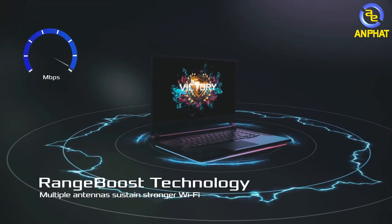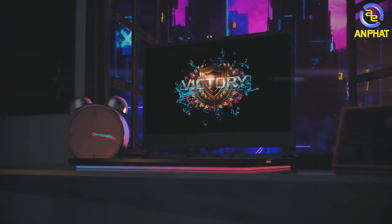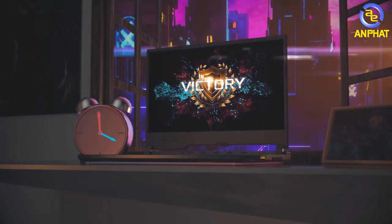Loa ở trên mẫu laptop này có thể nói là rất to. Với mức giá gần 40 triệu mà loa không to thì cũng hơi phí. Anh em có thể sử dụng ở bên ngoài hoặc trong phòng kín, âm thanh tách biệt rõ ràng, không bị lẫn các dải âm với nhau.